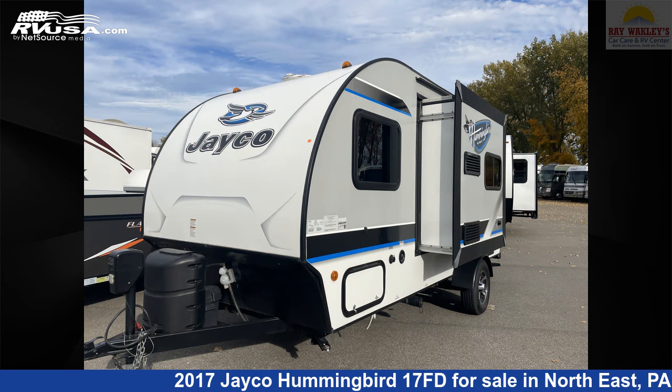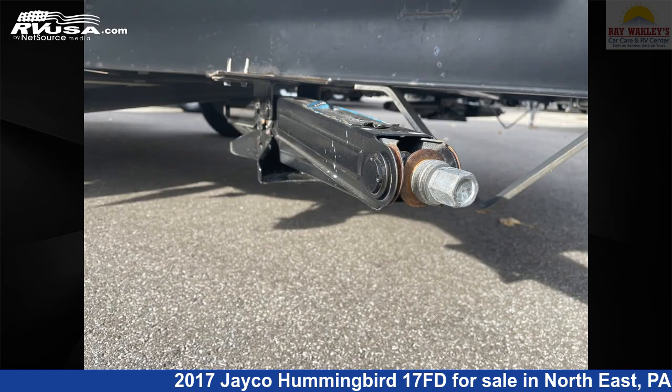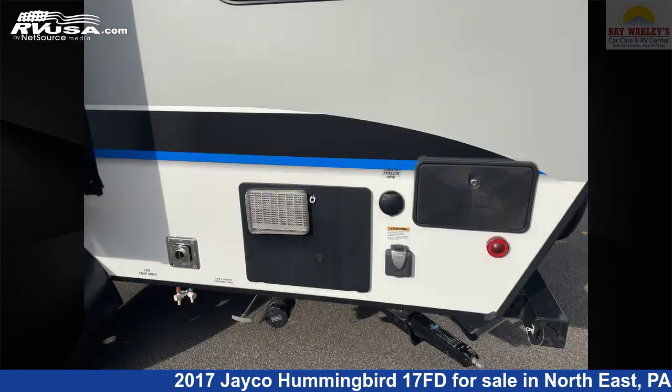This used Jayco is 19 feet 9 inches in length and features one slide-out, sleeps four, LP detector, smoke detector, awning, water heater, microwave, slide-out, oven, DVD player, external shower, CO detector, and 26 gallons freshwater capacity.